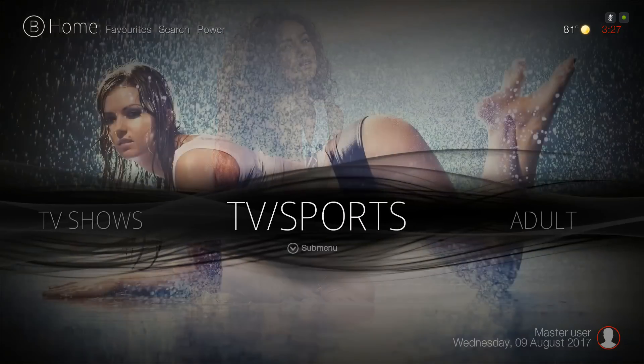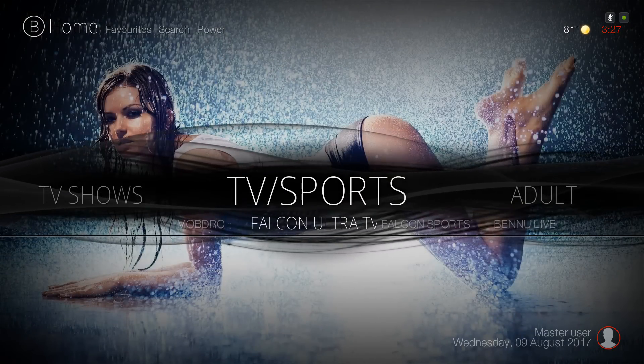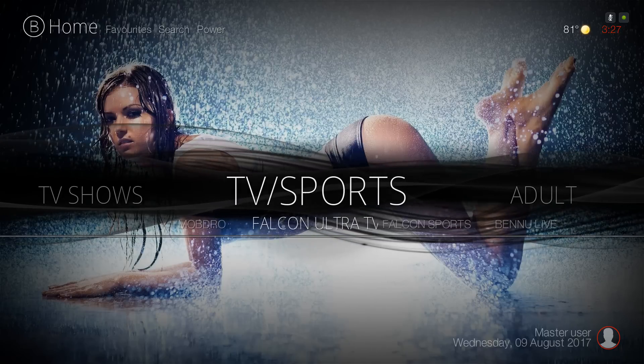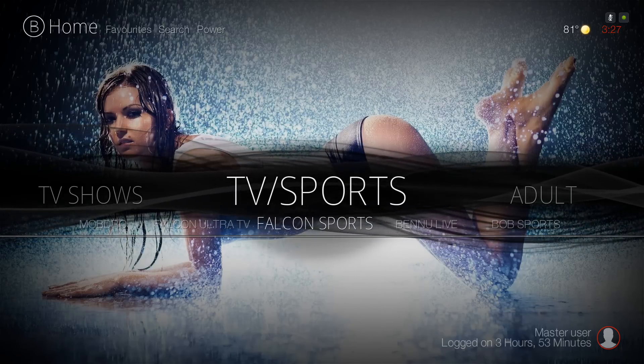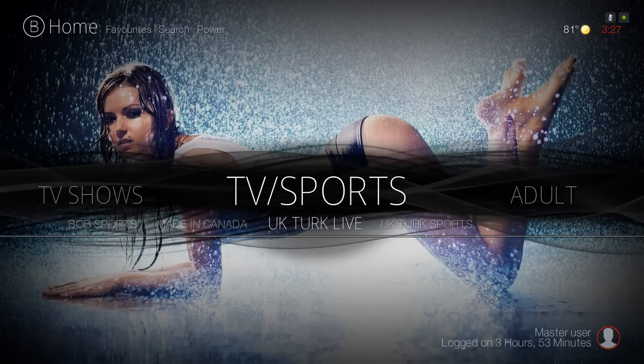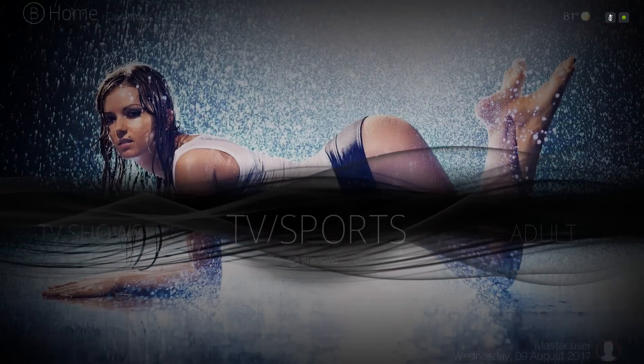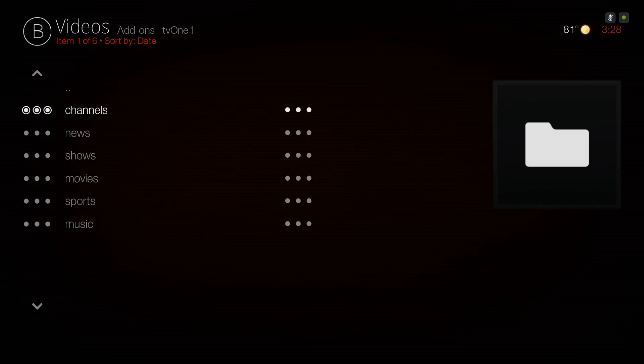Here we have our TV/Sports. In the submenu you have Mob Draw, Falcon Ultra TV, Falcon Sports, Benu Live TV, Bob Sports, Made in Canada, UK Turk Live, and UK Turk Sports. Clicking on TV/Sports itself takes you to where you have your Channels, News, Shows, Movies, Sports, Music — and all of these are live.